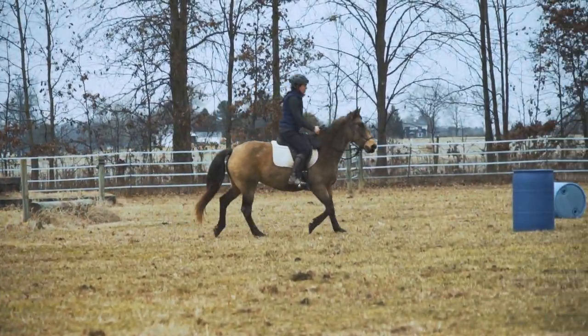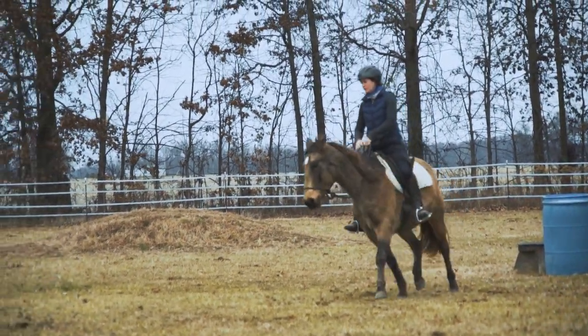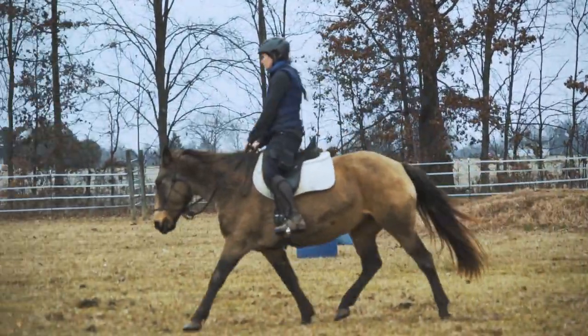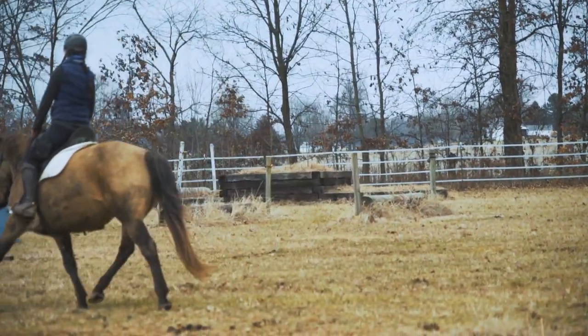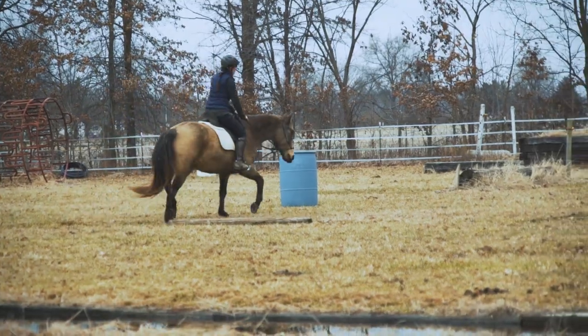She's very calm. She is fantastic for the farrier. She's great for the vet. She loads right on a trailer. She stands tied. She can canter on both leads — though she's not fully schooled on what each lead means, but she'll take either lead.